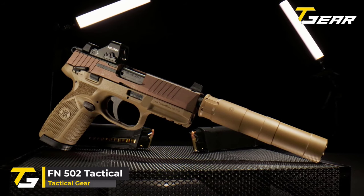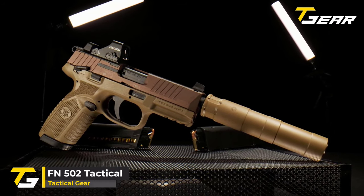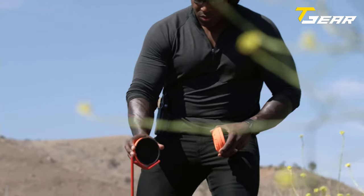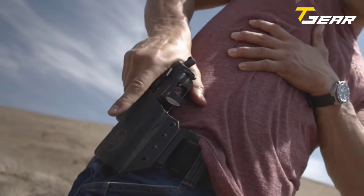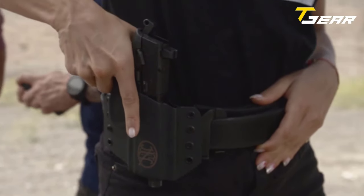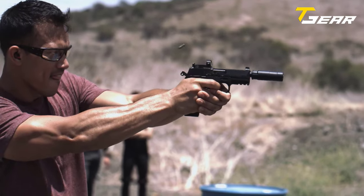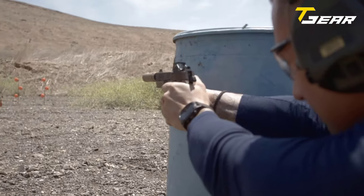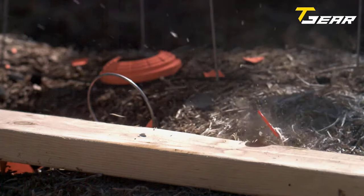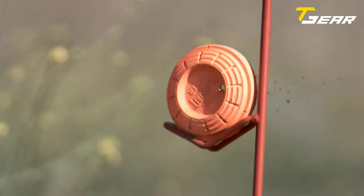Our first product of the day is the FN 502 Tactical. The FN 502 Tactical was purpose-built for professionals and civilians who understand and appreciate the need for a thinner, lighter handgun that's just as easy to shoot as it is to conceal. At 7.6 inches in length, 5.8 inches in height, and 1.4 inches in width, it's not too big for carrying and is still easily concealed without appearing overly tactical.